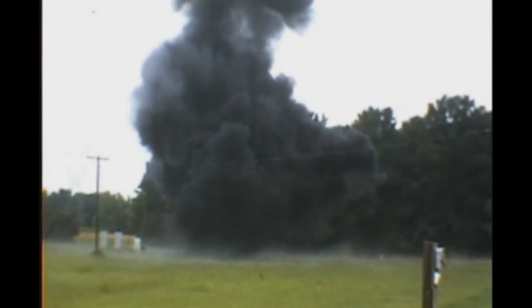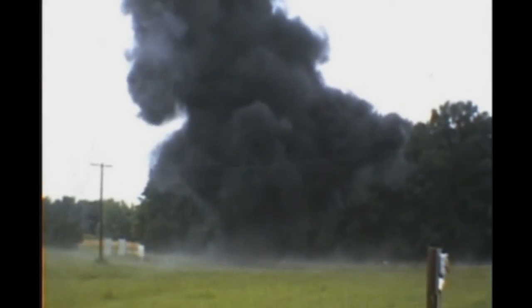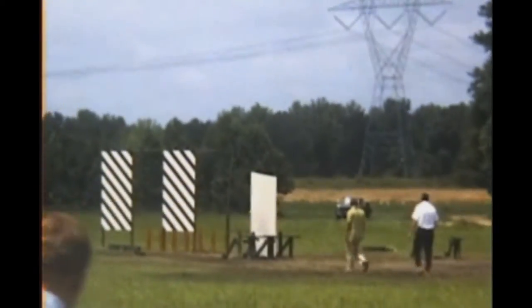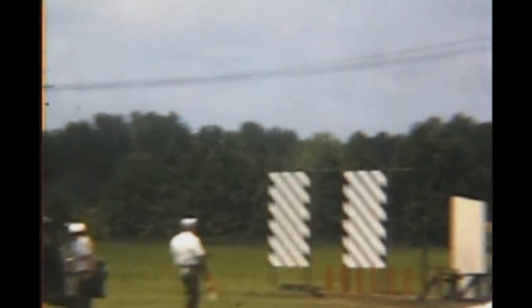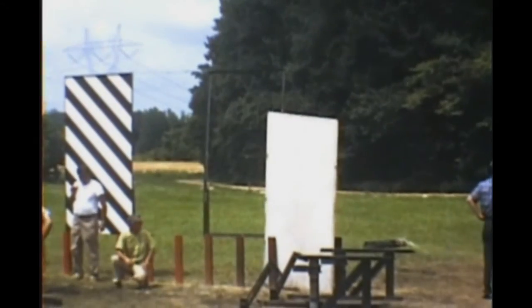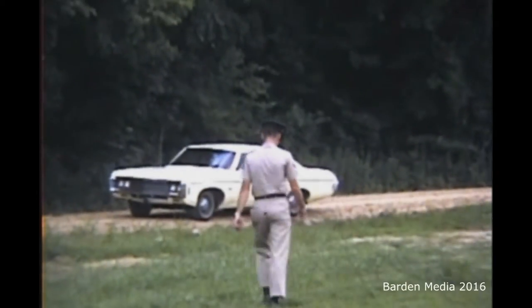These bombs were being developed as part of the Blue 82 program to clear helicopter landing spots in the middle of the jungle. Engineering and scientific data was collected and the bombs were put into use the next year in Vietnam.